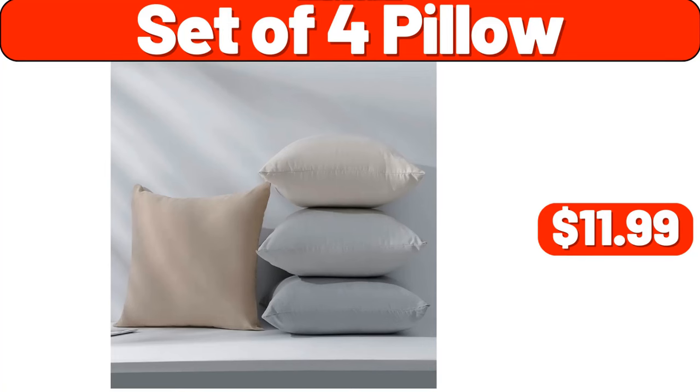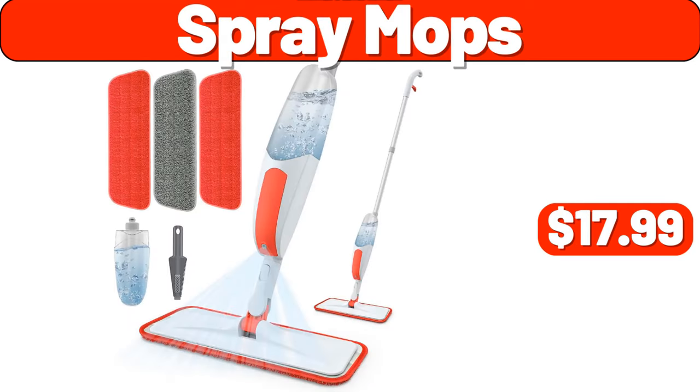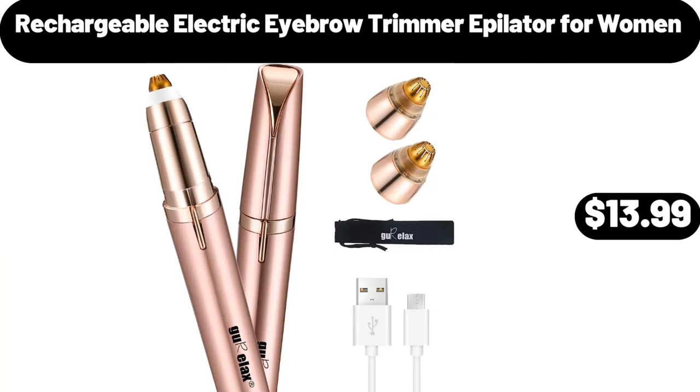Set of 4 pillow, $11.99. Organizer, $2.99. Spray mops, $17.99. Smart cutting board, $16.99. Rechargeable electric eyebrow trimmer epilator for women, $13.99.